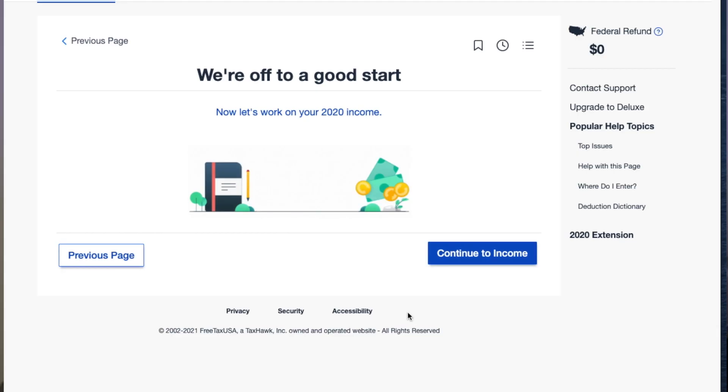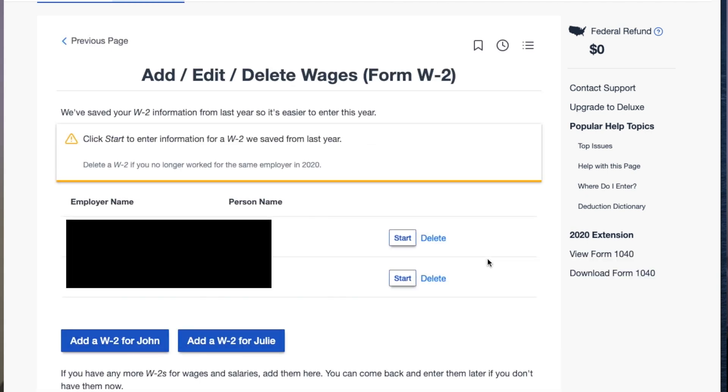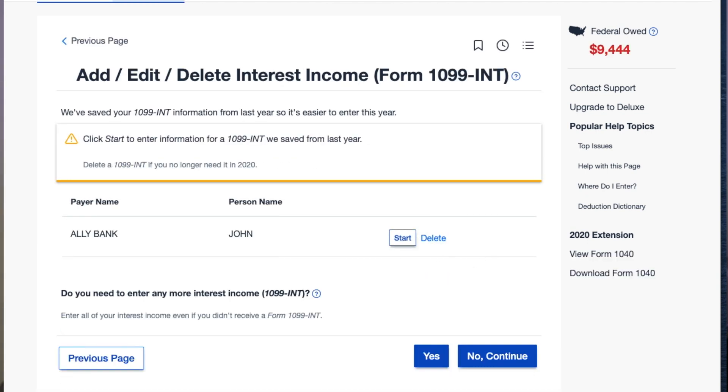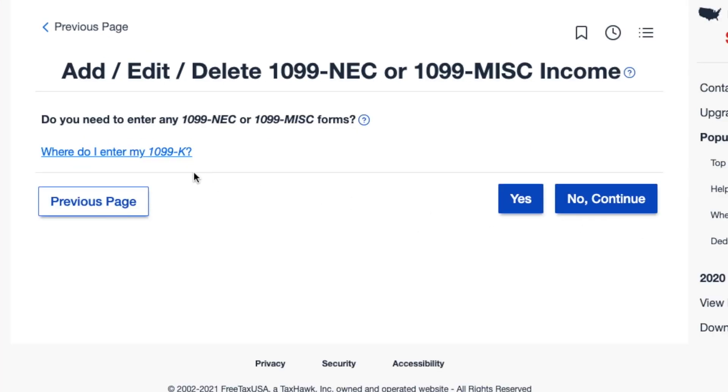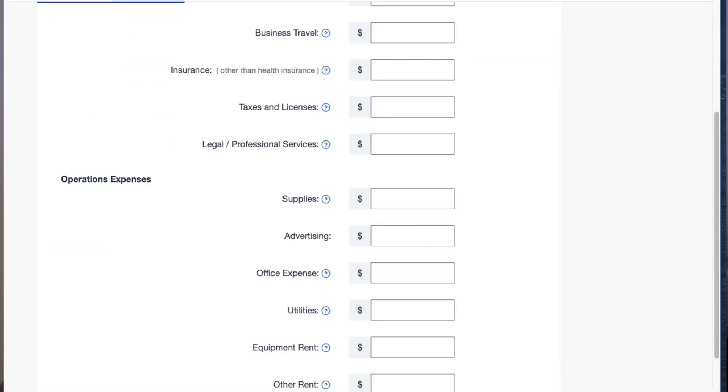The software is very similar to other tax filing programs like TurboTax or Tax Act. You go through a series of questions, input your income from your W-2s, and input your interest income from banks. For me, I have stocks so I also go through the process of inputting the summary of my trades. There's also an option to enter a 1099 for income from my small YouTube channel, as well as a section to enter my expenses to offset that income.